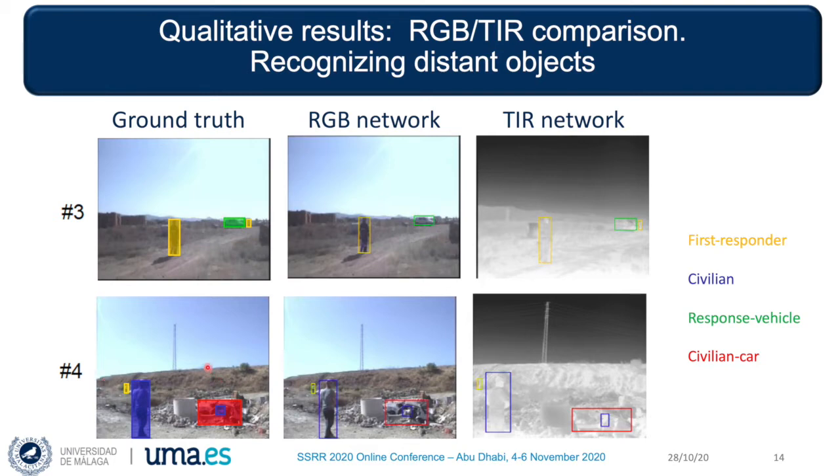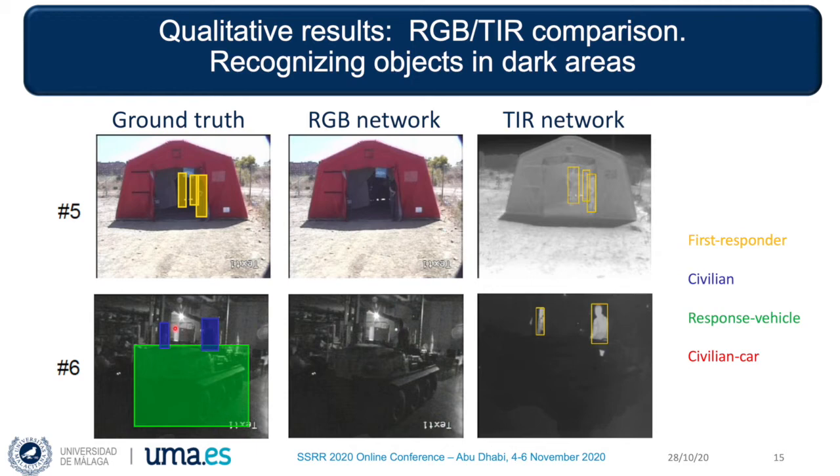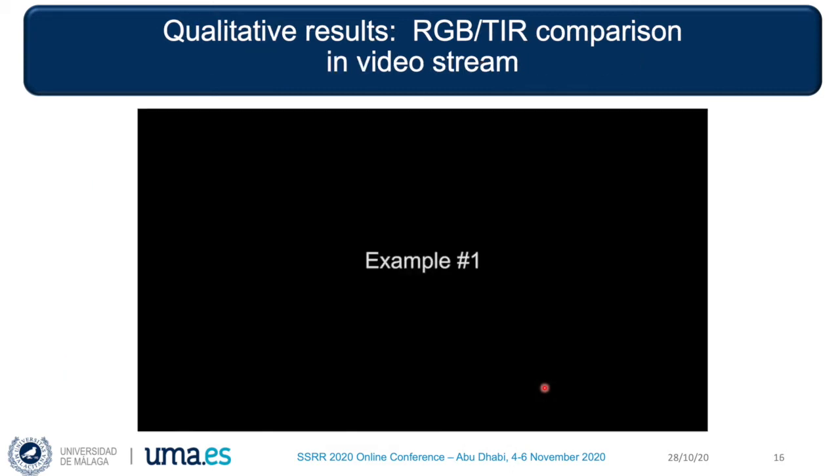In any case, example number 4 illustrates the general good performance of both networks. In this case, both successfully detect the distant first responder on the left, the crashed civilian car in the rubble, and even the civilian inside the car. The examples in this slide illustrate the strength of the thermal network over RGB for detecting persons in dark environments. Example number 5 shows rescue personnel inside a tent, which are difficult to perceive in the RGB image. Example number 6 was taken inside our lab in the dark as a test frame; the thermal network recognizes two persons but fails to detect the vehicle, which was parked and offered no distinctive thermal information.